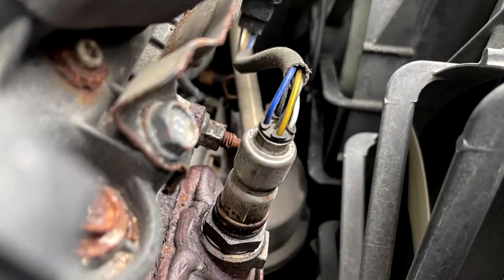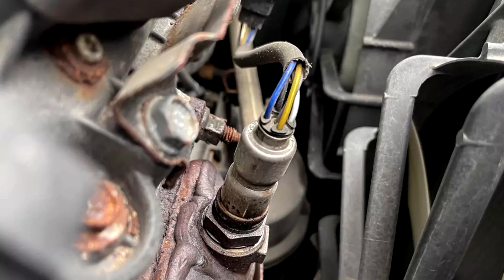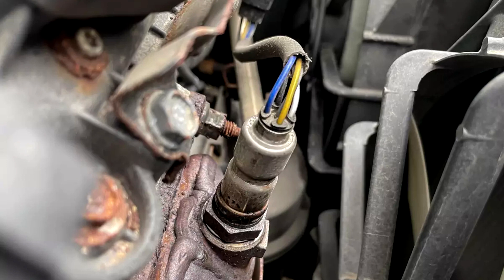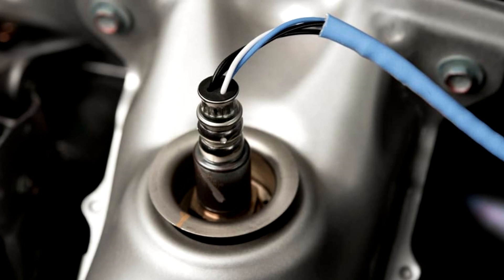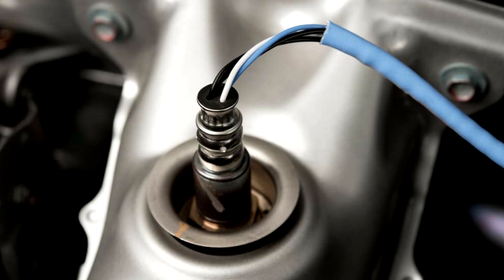The oxygen sensors in your car are probably something you don't give much thought to until problems occur. Did you know that a defective oxygen sensor could affect your car's performance and even reduce its fuel efficiency? I'll go over some bad O2 sensor symptoms in this quick video so you can understand what's happening. I'll also tell you how much it typically costs to replace this device at the end of this video.